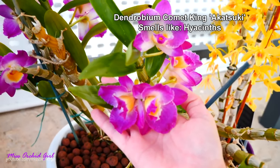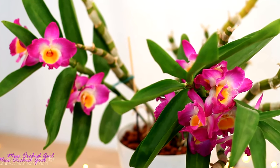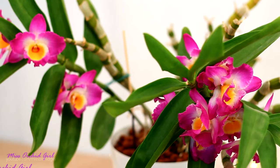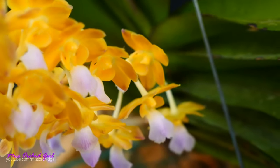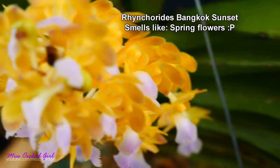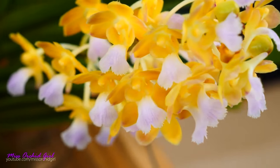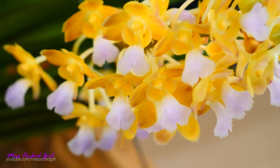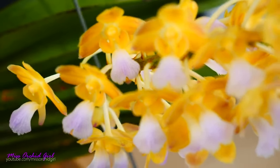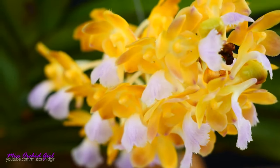There are a few dendrobiums which absolutely remind me of hyacinths — the Comet King is the one that comes to mind. These orchids typically bloom in spring as well, so the fragrances just go with the season. Also, we have a vandaceous orchid, the Bangkok Sunset, which I cannot say smells exactly like another plant, but it just smells like spring flowers to me. The fragrance of this wonderful-looking orchid is very light, subtle, fresh, and definitely springy.